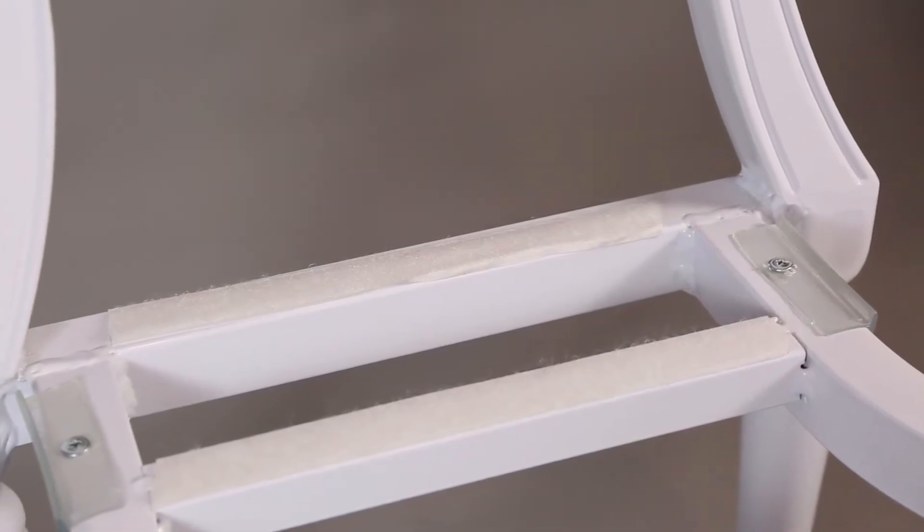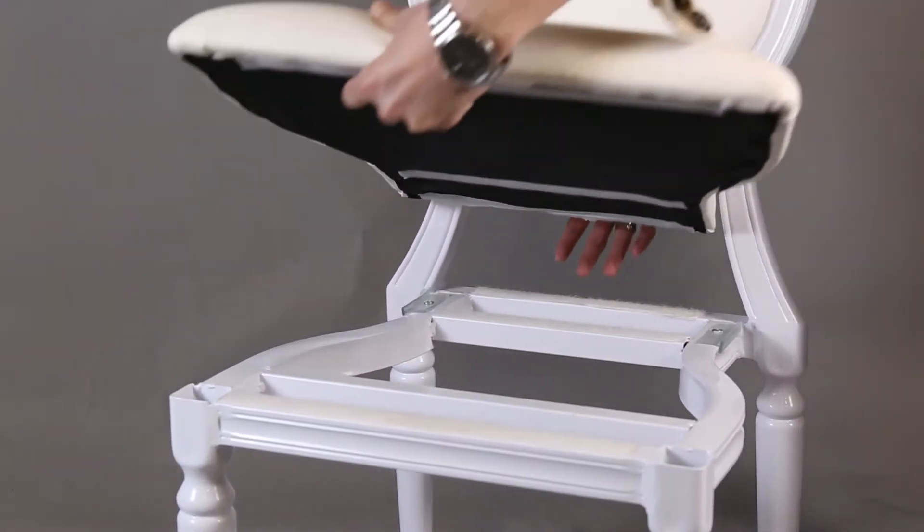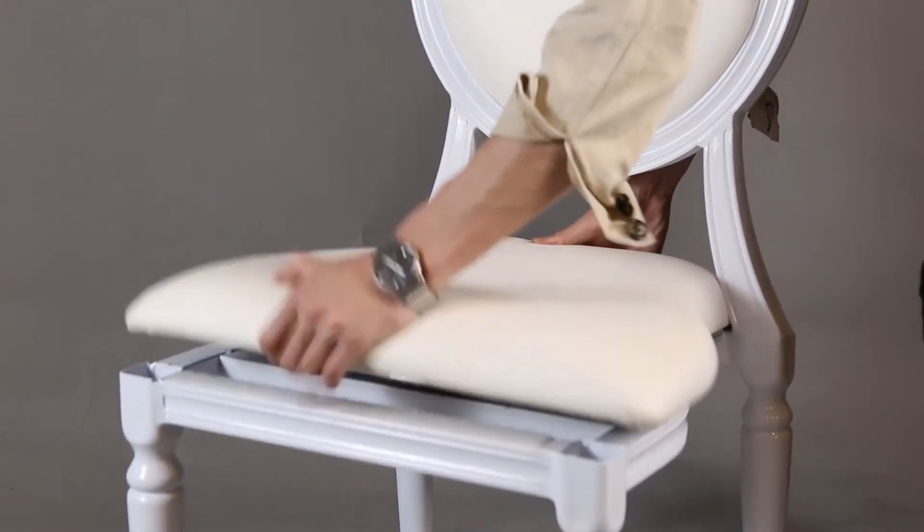In this video, you can view our chairs with smooth welding and professional grinding. This model of banquet chair can be made with a wood grain finish, which looks like a wooden chair but is more durable than real wood.